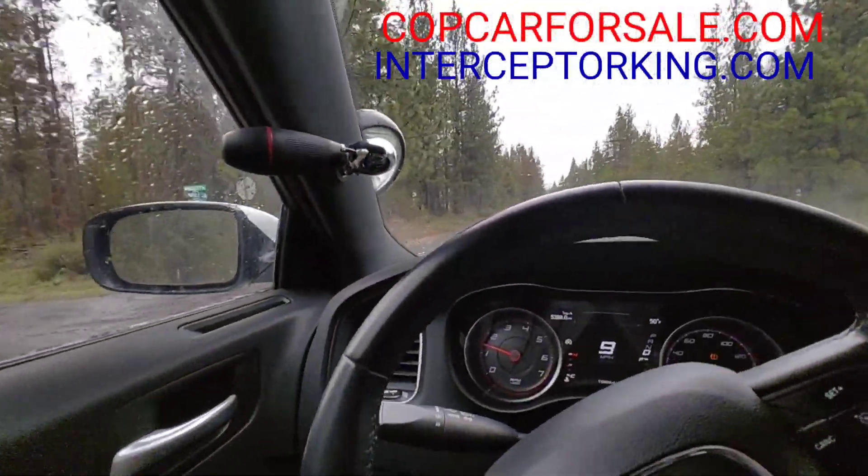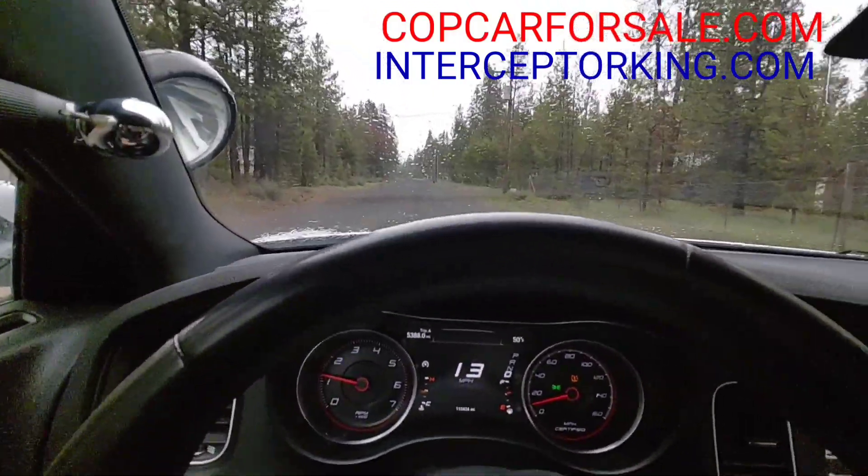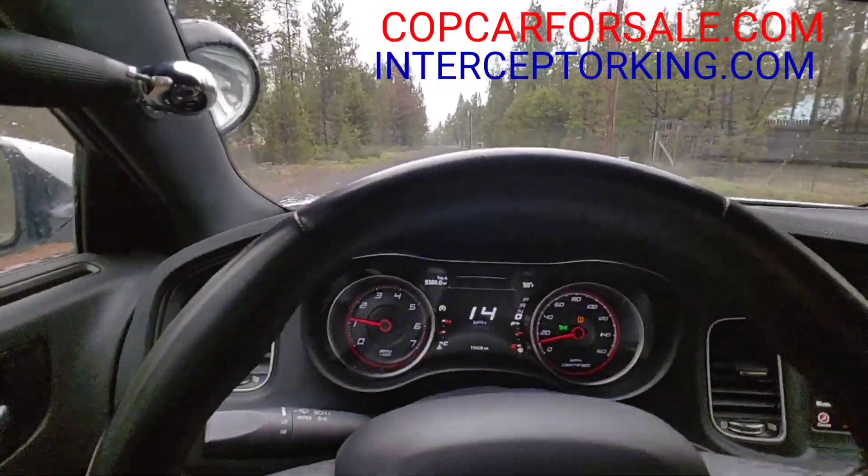We just ran into town, got on the highway, did about 70-something miles an hour, and this thing drives great.